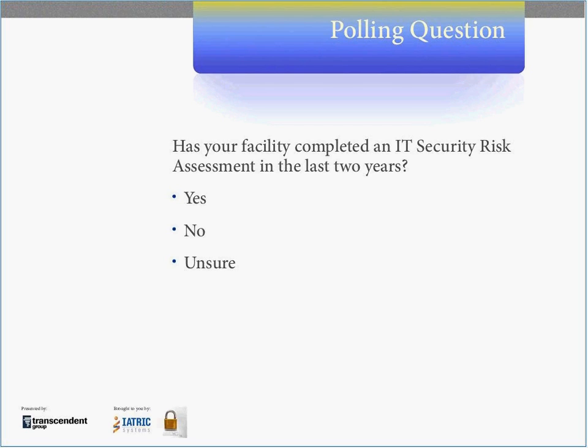We'd like to do this survey pretty quickly — it's just one question. The question is: has your facility completed an IT security risk assessment in the last two years? We're only going to leave this poll open for about 15 to 20 seconds, so please select your answer and hit the submit button. In about 15 seconds we'll see what kind of results we have.